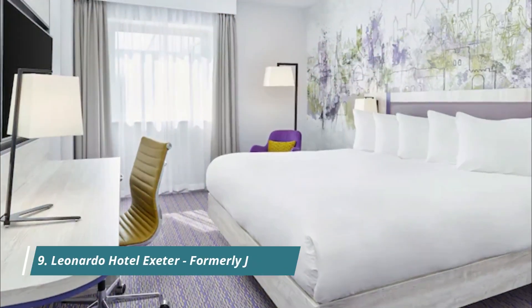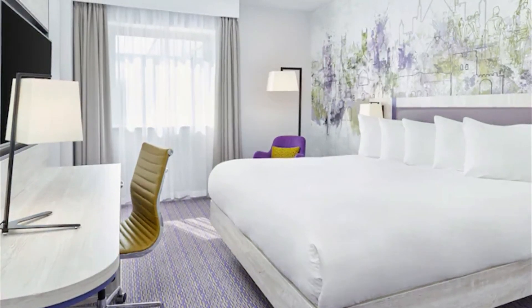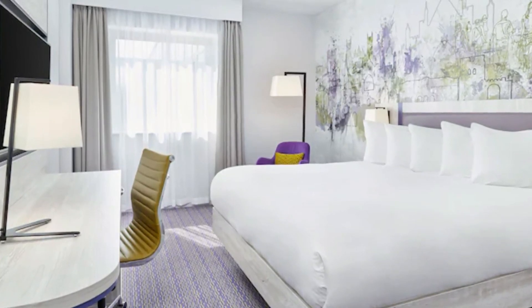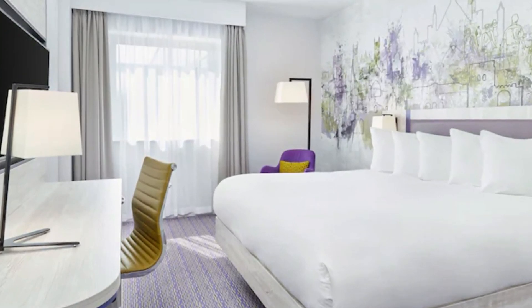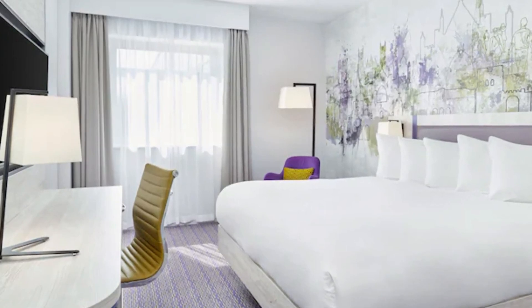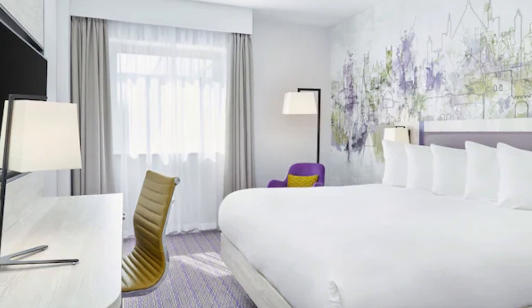Number 9: Leonardo Hotel Exeter, formerly Jury's Inn. In the city center, Leonardo Hotel Exeter is less than a mile from St. David's Railway Station, the historic Quayside and Exeter Cathedral. It boasts a 24-hour reception, restaurant and bar and Costa Coffee. The shopping quarter at Princess Hay is a two-minute walk away.